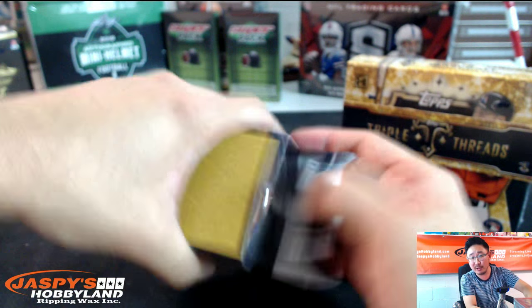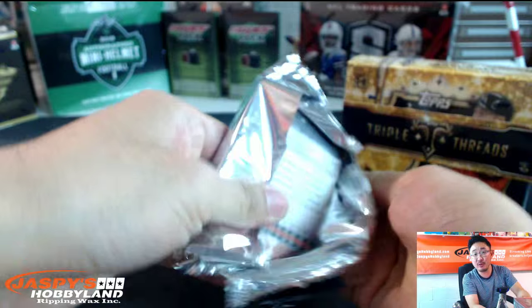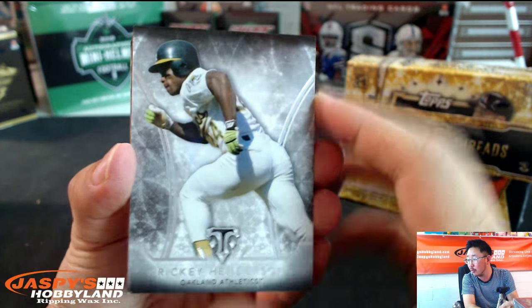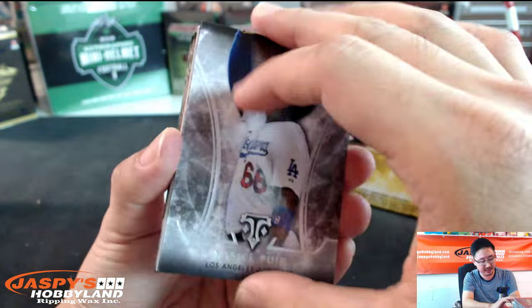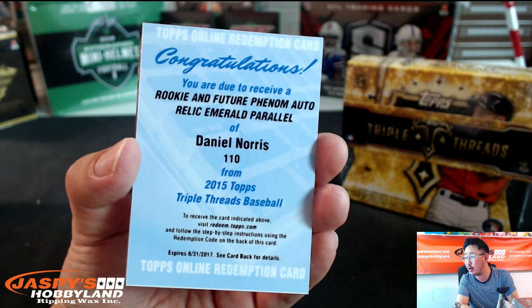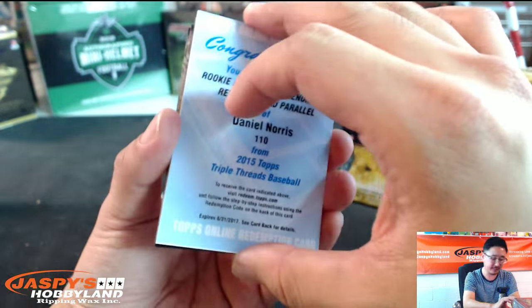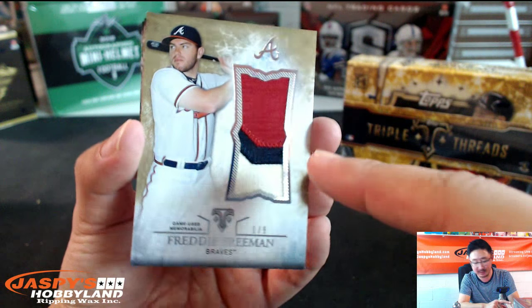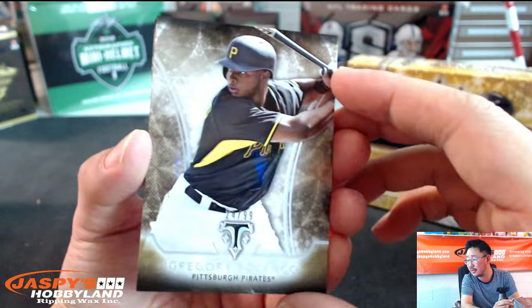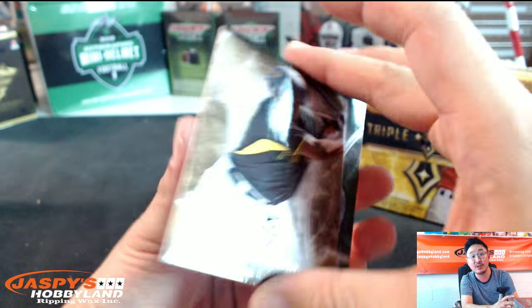If you're new here, hit the heart button below my face — there's a follow button with a little heart. Click that to follow Jaspi's Hobbyland, and you'll be notified next time we go on air on Breakers.TV. Ricky Henderson, A's. Yasiel Puig — let's see if he makes the playoff roster. Will Myers, Padres. And a future rookie phenom Otto Relic Emerald Parallel, Daniel Norris, Blue Jays. One out of nine, Freddie Freeman — three-color patch, that's looking nice. Braves ended the season strong. Gregory Polanco out of 99 for the Pirates, and Daniel Murphy out of 250. Very nice.